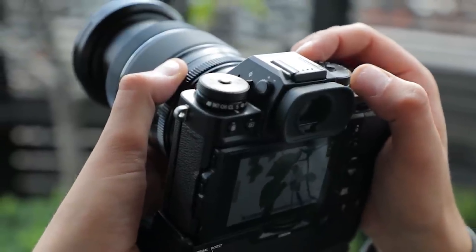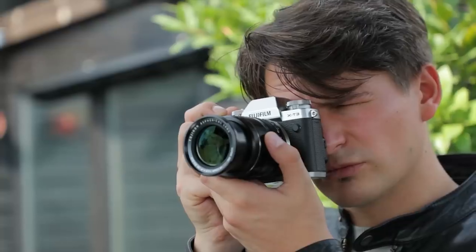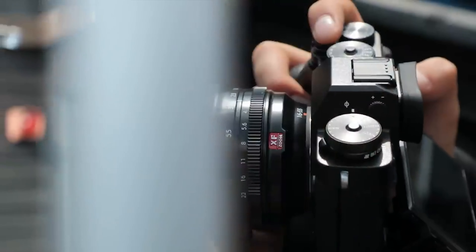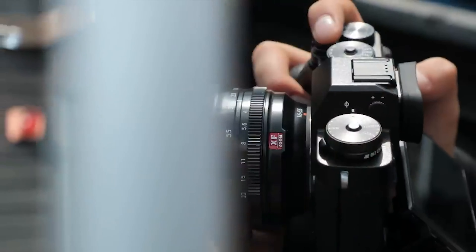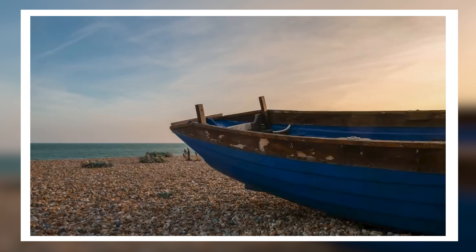I remember reviewing this back in 2018, and going out and testing it again now there's a lot to really love about it. This is a hybrid system, so you can get the most out of it if you shoot both photo and video. You've got a 26 megapixel sensor, which gives you quite a lot of detail and resolution — certainly enough to crop without worrying about losing loads of detail. Low light performance is surprisingly good and holds up really well.